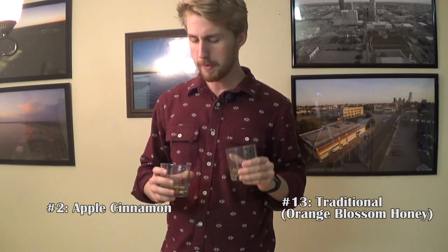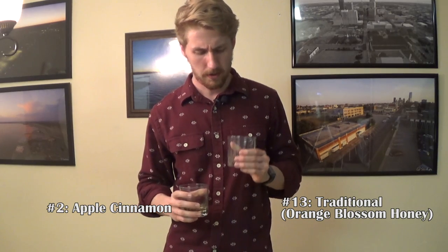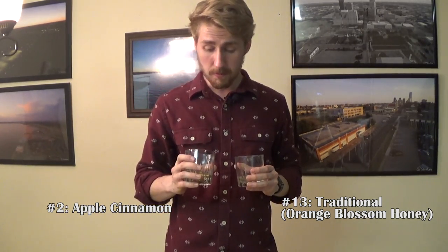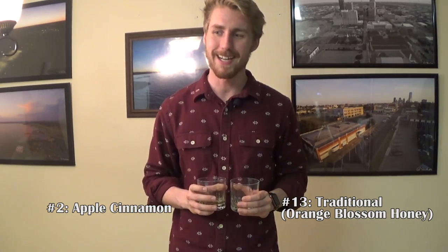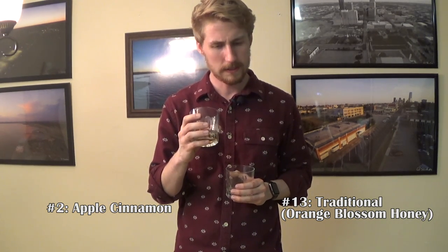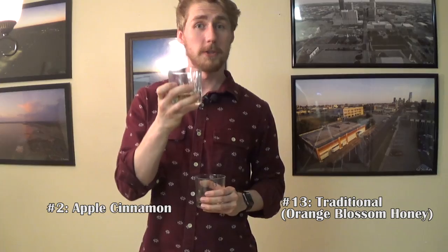Number 13 tastes very smooth — could be a traditional mead. I'm trying to find any fruit flavors and don't really taste any. I like this one a lot. This is where it gets hard because these are the best of the best. Number 2 is a little sweeter, and I'm more of a sweet mead kind of guy. I can't put my finger on exactly what kind it is, but number 2 moves on.